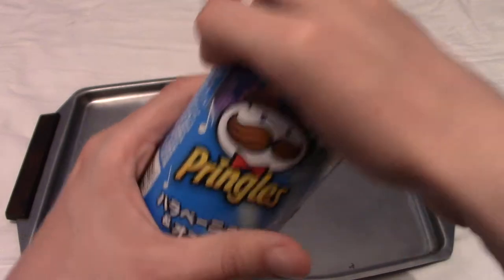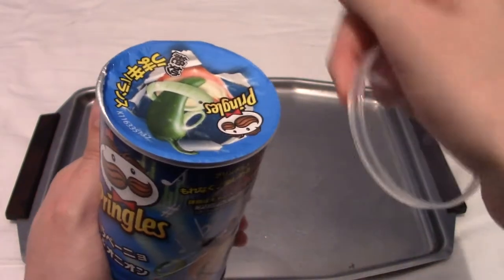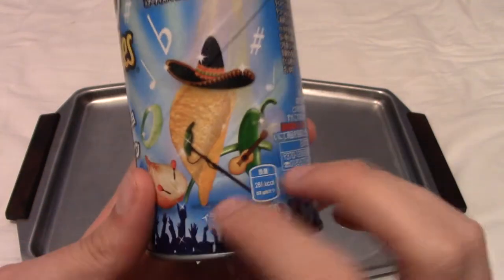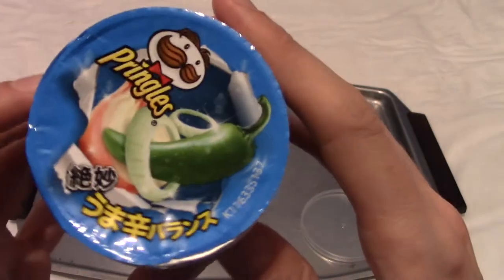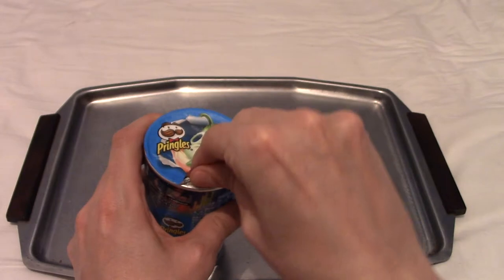This is jalapeno and onion Pringles. Let me just double check — it is indeed jalapeno and onion, as it says there with that lovely band on top. So jalapeno and onion, as you'd kind of expect.